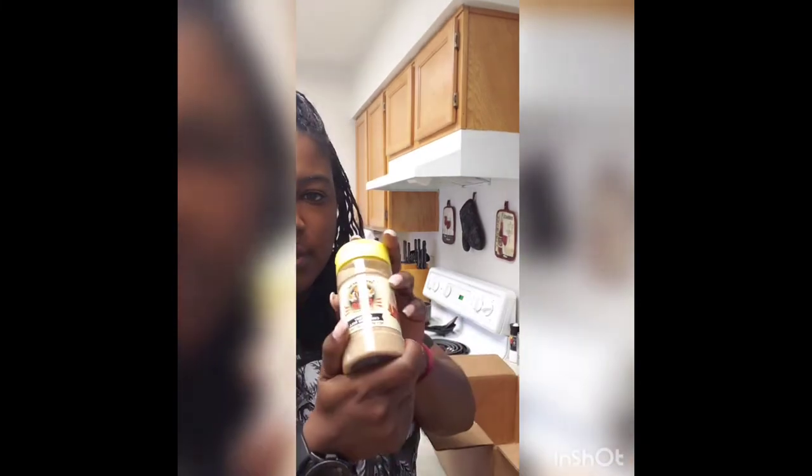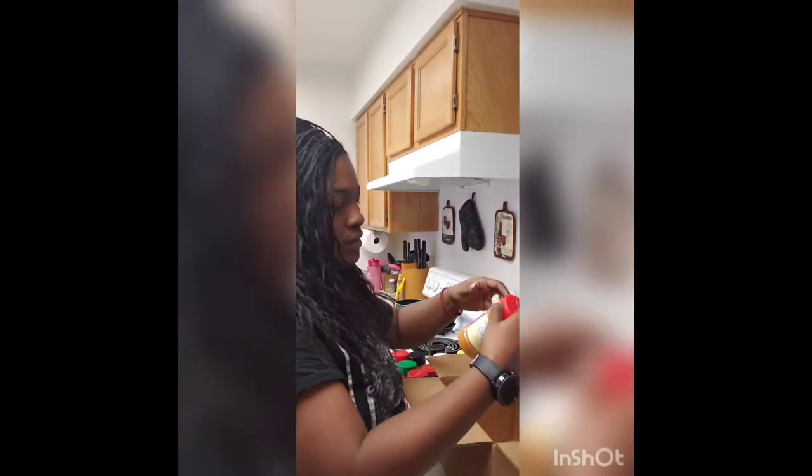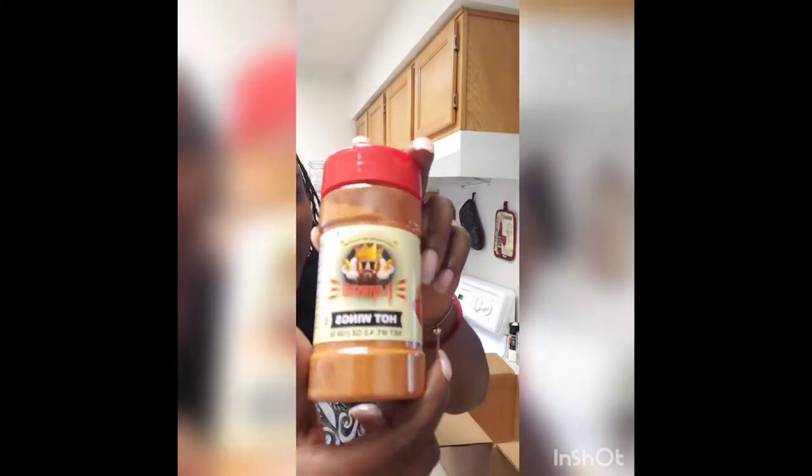Out of all of them, I think the habanero, the buffalo, and the Italian zest are the ones I really can't wait to use. The buttery cinnamon roll — I'm not sure what I'm going to use that on yet, but I thought it was a really interesting seasoning to have. The hot wings — of course y'all know an angel's favorite food is hot wings.